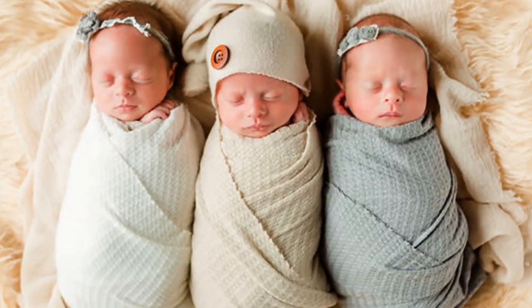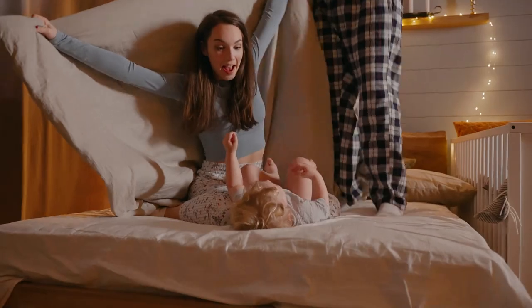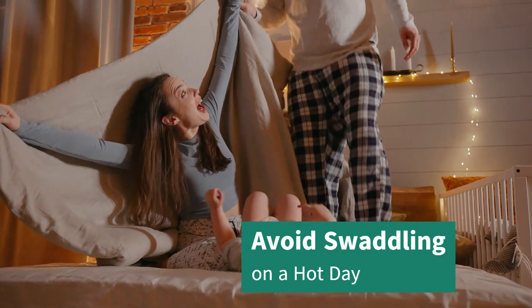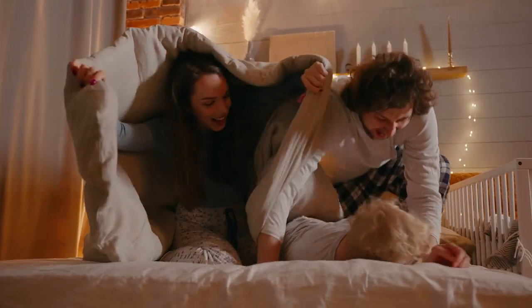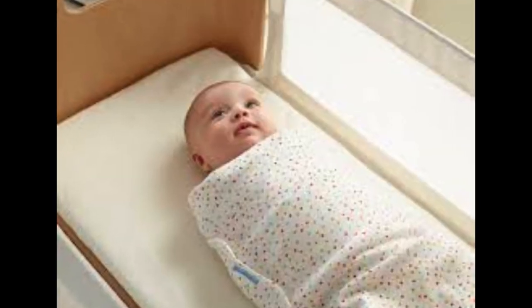Use caution in warm environments. When in warm environments, such as outside on a hot day, avoid swaddling and dress your baby appropriately. And there you have it — some important tips to remember when swaddling your baby during the hot summer months.